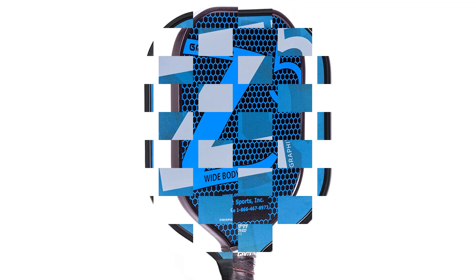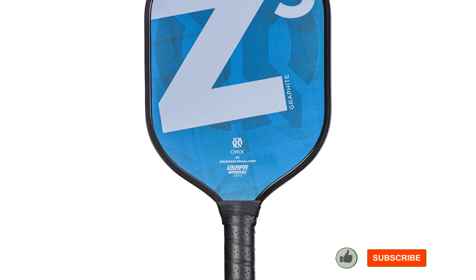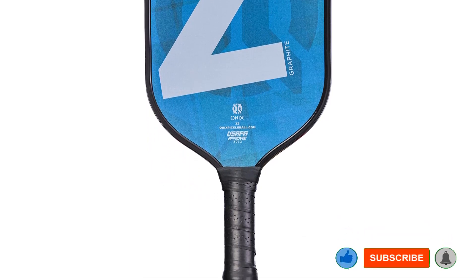Without sacrificing that oomph, definitely consider this choice. Pros: large sweet spot, generates lots of power, good ball control. Cons: not low-noise friendly.